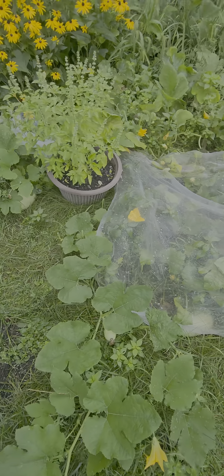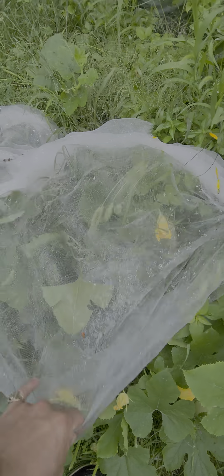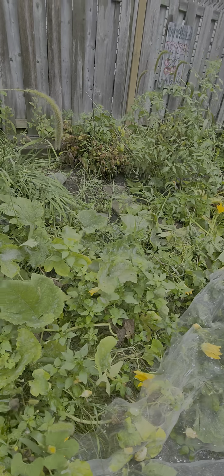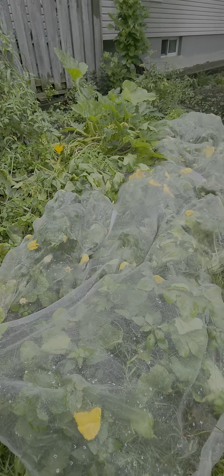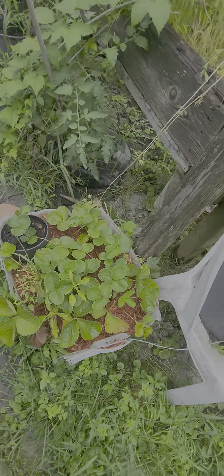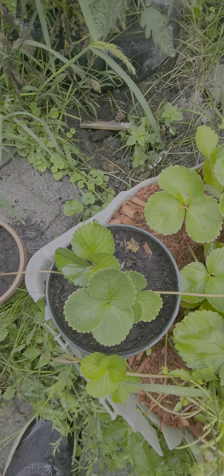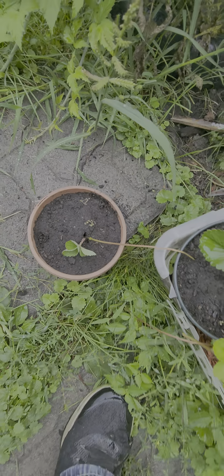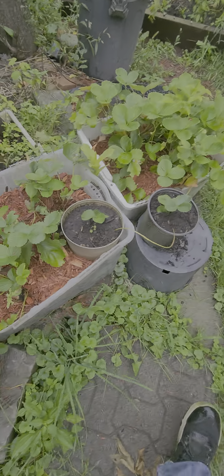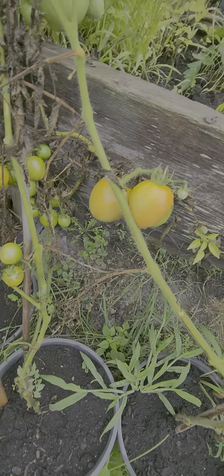Let's check out these guys — look at this one, this one's getting really big. Look at the oxheart back there. Check for strawberries in the patch. Look at that — the runners, see that? The runners. Transplanting, that's really good.